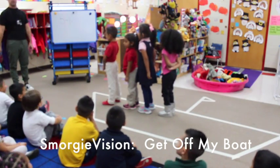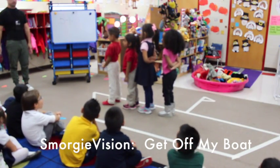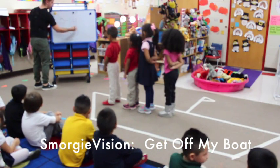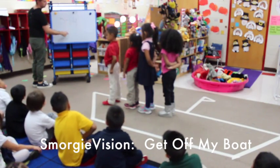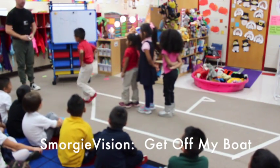Three. Four. Five minus one — let's look at that again. Three. Very good. Get off my boat.